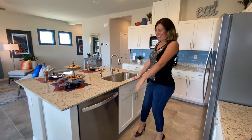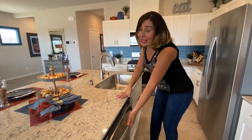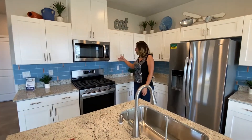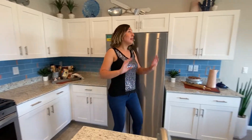Right now we are at this beautiful kitchen. Even though I am not from an island, I love islands — that's why I love this one too. Something that attracts me here: they have the dishwasher in the island, which makes it easier for you. Look at the appliances — sealed appliances. Countertops, I think they are granite. And beautiful cabinets.